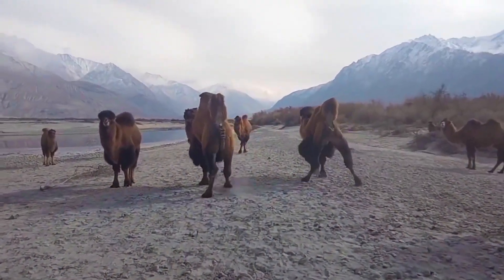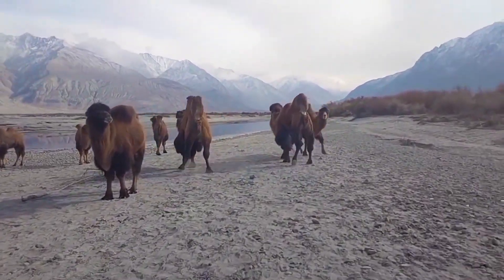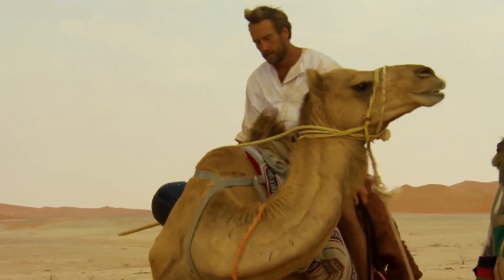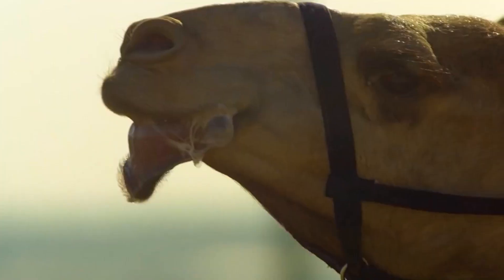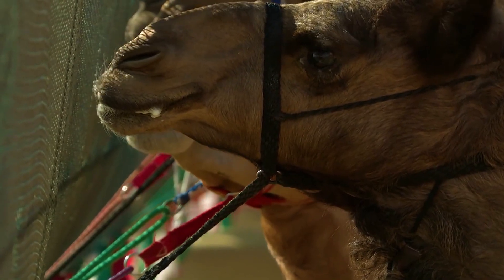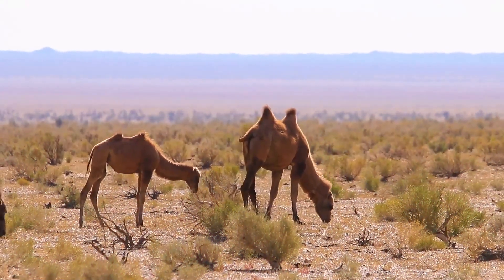Camels retain fluid in the scar tissue of the stomach, so they calmly tolerate prolonged dehydration. The structure of camel blood cells is such that in case of prolonged dehydration — when other mammals would have died long ago — their blood does not thicken. Camels can do without water for a couple of weeks and survive for about a month without food. Without access to water for a long time, a camel can lose up to 40% of its weight.